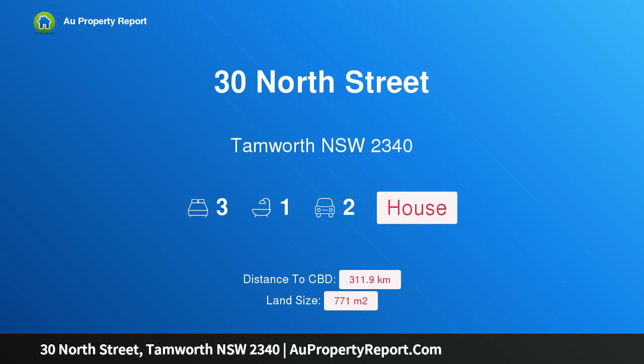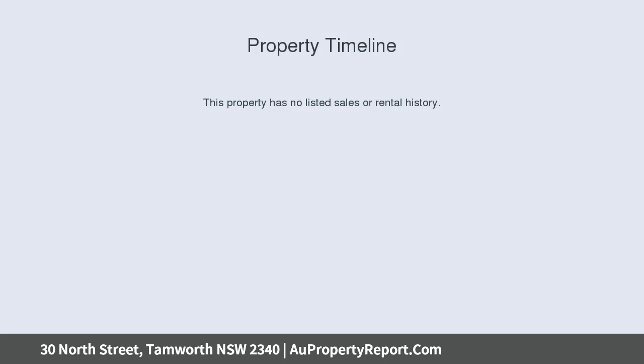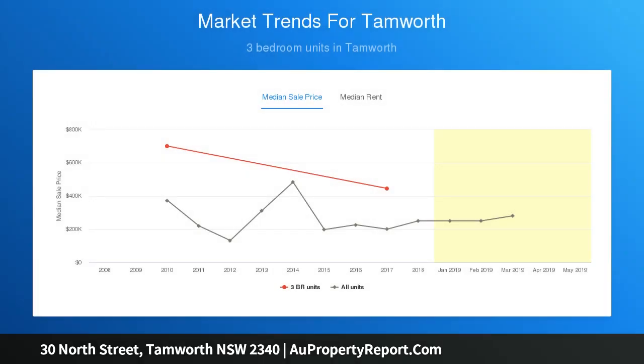I'm glad to introduce 30 North Street, Hamworth, New South Wales 2340 — location is a 10. This weatherboard home is in a sought-after location and is a unique property with character and features that need to be viewed to be appreciated. Three large bedrooms with high ceilings and storage, a large main bathroom, and a sleep-out at the front of the home.